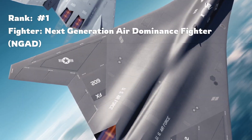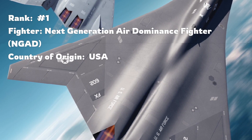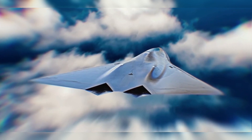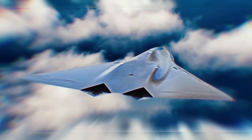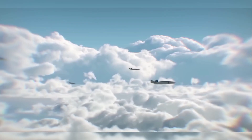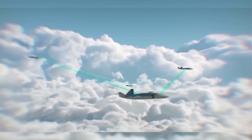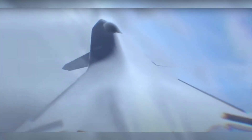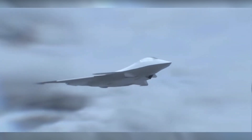Topping our list is the US Air Force's Next Generation Air Dominance Fighter, or NGAD. This sixth generation stealth jet is more than just a plane — it's a system that will combine human piloted aircraft with AI-powered drone wingmen. Drone sidekicks will give this plane a significant advantage on the battlefield. Built on a lightweight structure, it can carry more weapons and travel farther. With the most advanced integration of stealth, sensor technology, and AI, the NGAD is setting the standard for the future of air combat.